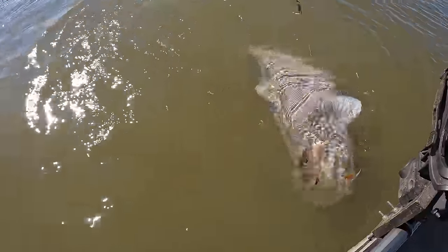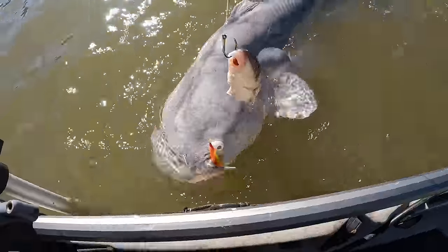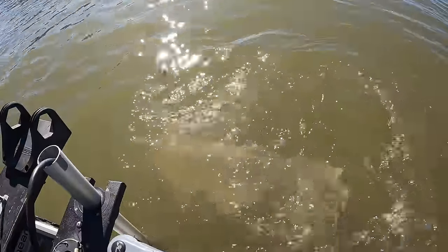That is a tank. This is my biggest one ever on a fly. Look at that. Oh my gosh.